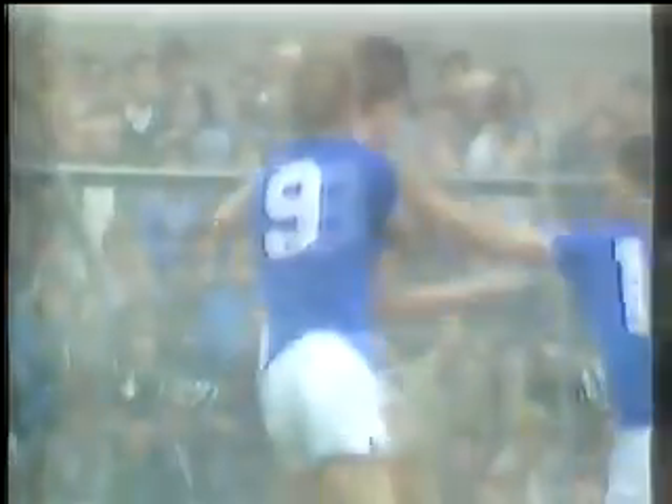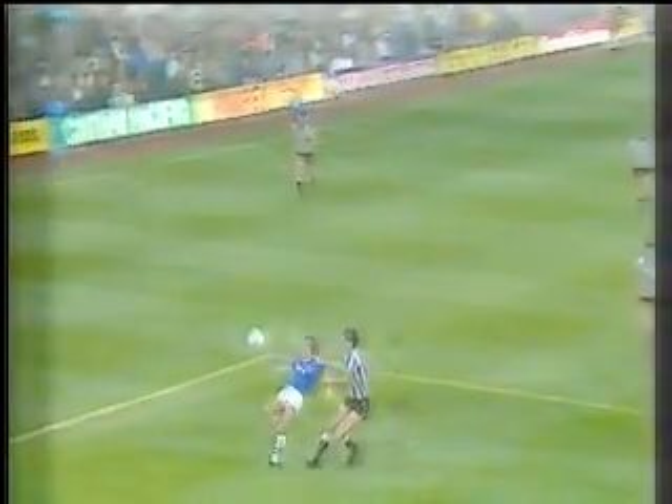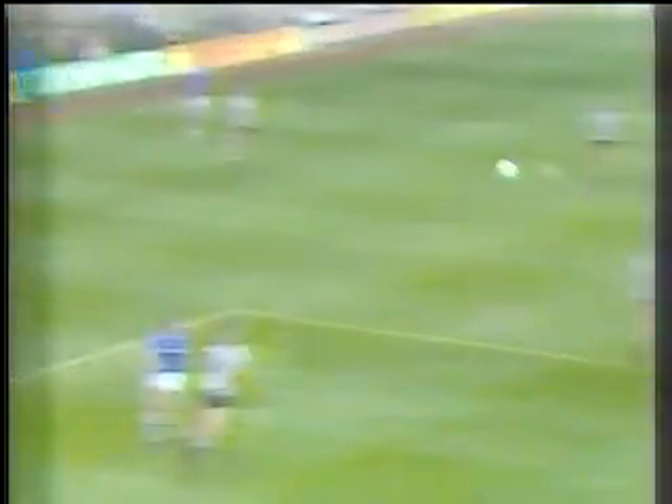Certainly Peter Beardsley and Chris Waddle aren't quite getting the service that they got in the Second Division when Keegan was around to help them, but here's Heath trying to provide service for Kevin Chidi, who's back with a goal. 25 minutes, totally justifying the thinking of Howard Kendall — a player who has got into double figures in his two seasons with Everton from midfield.